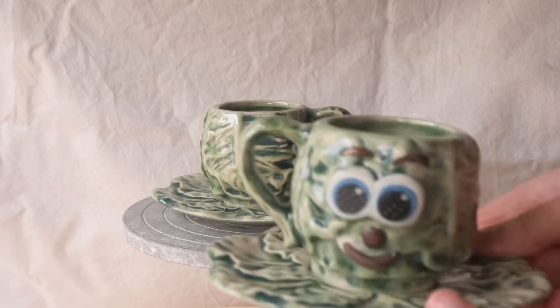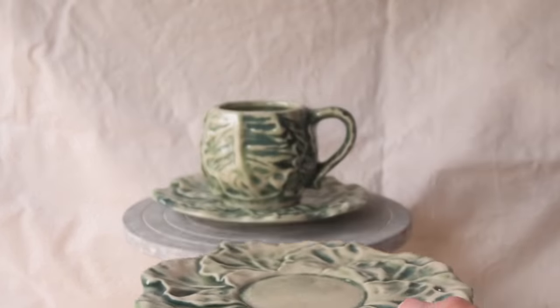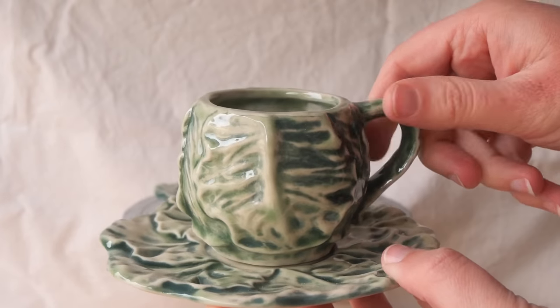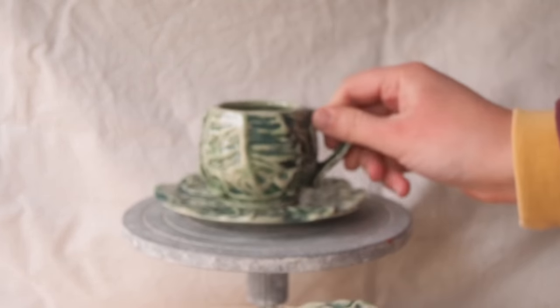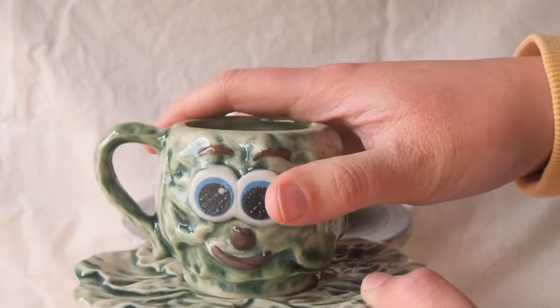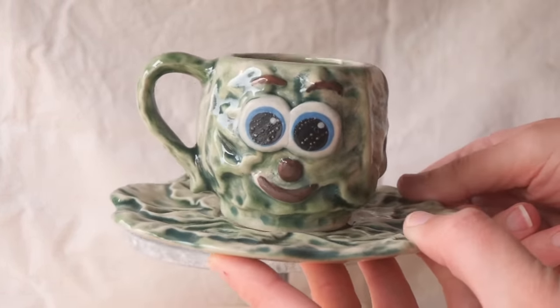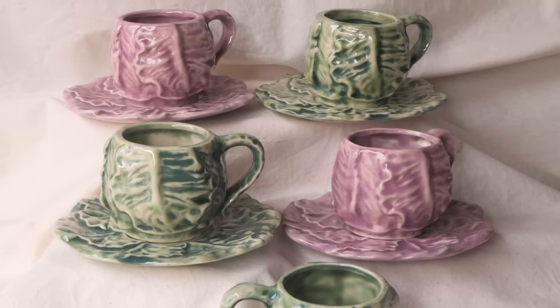I noticed this set was a little wobbly — the saucer had a curved shape from warping during the demolding stage. I'll have to look out for that in future, making sure both the teacup and saucer are nice and flat so they sit well on the table. Although, it makes this cutie jiggle, which adds to its character — which is so adorable.